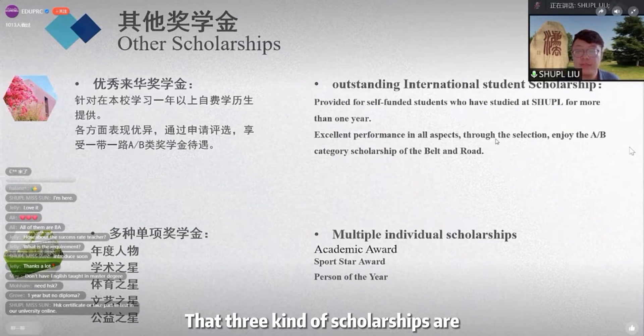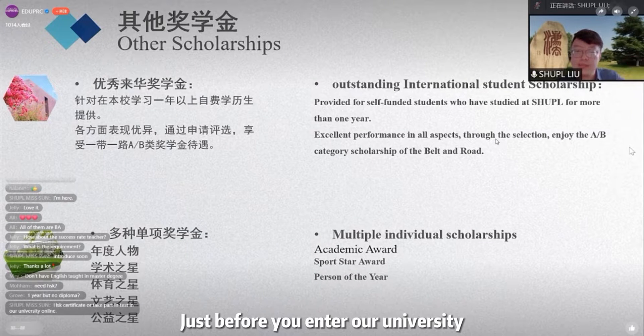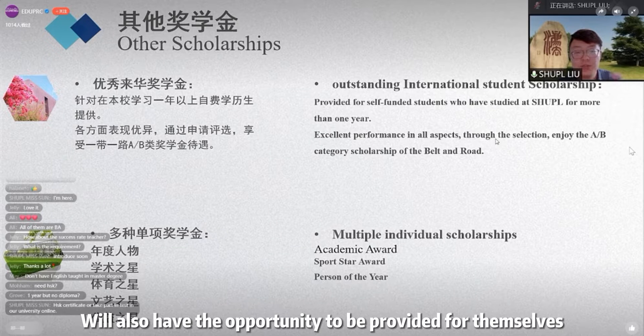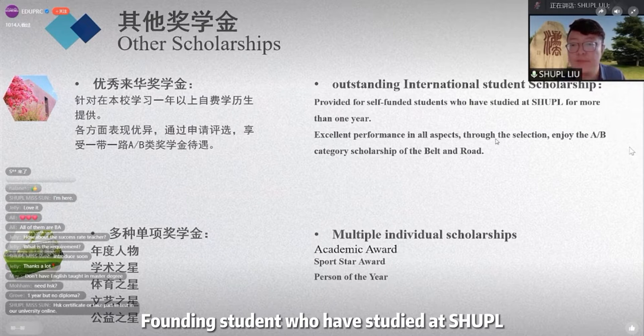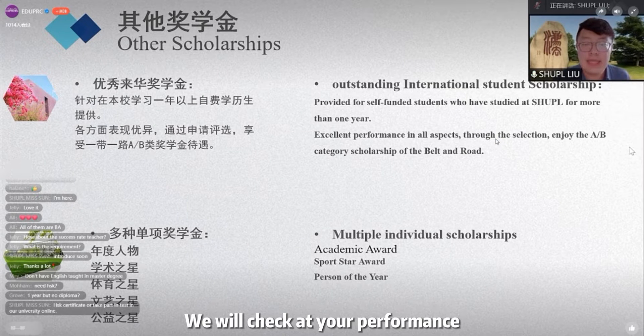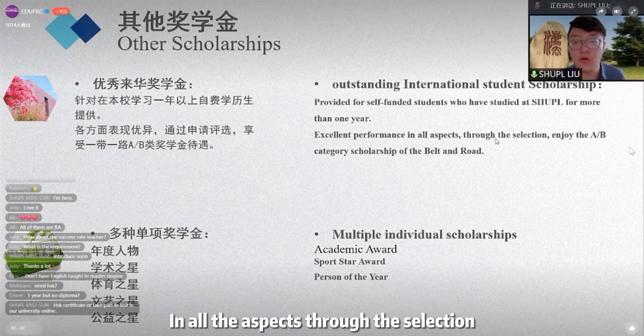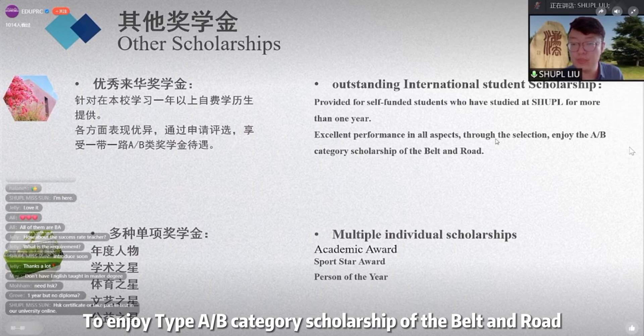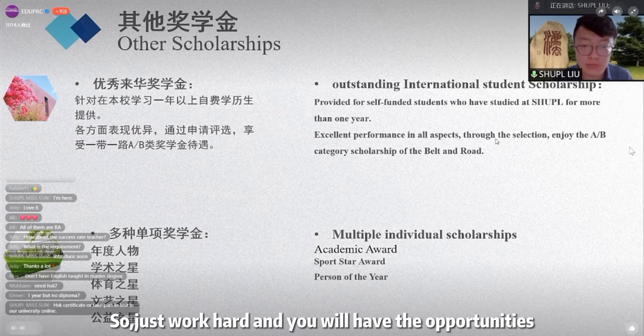Those three kinds of scholarships are available before you enter our university. After you are already a student at our university, self-funded students who have studied here for more than one year also have the opportunity to be considered. We will check your performance, and if you have excellent performance in all aspects, through the selection process you can also have the opportunity to receive Type A or B scholarship categories. So just work hard and you will have the opportunity.